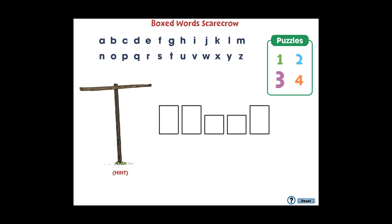First, students choose one of the provided puzzles. Then, students solve the hidden sight word puzzle by choosing letters that have the same shape as the boxes. After six incorrect guesses, students must try again.